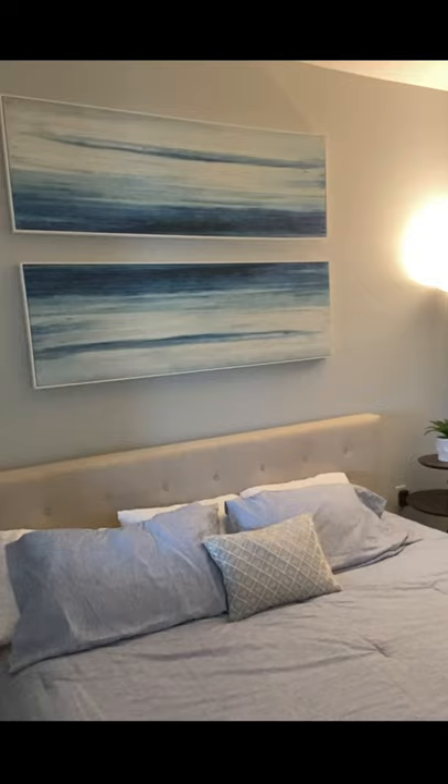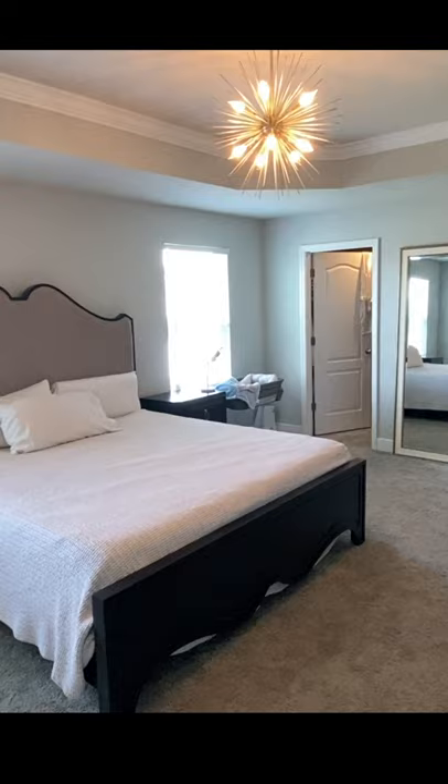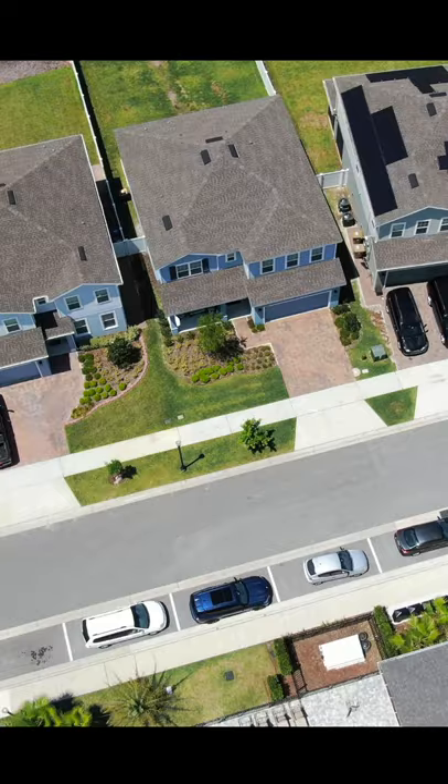Located in Creekside off of Boggy Creek Road, this gated neighborhood has the community pool and this floor plan they don't even build anymore. It has a downstairs bedroom with a full bathroom, and upstairs a loft area, three other bedrooms, and of course the huge master bedroom, all overlooking a great big fenced-in backyard.